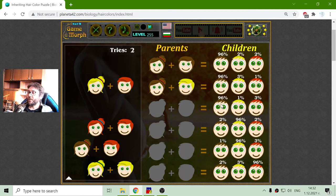The next variation is again very probable to get brown hair, with a slim chance for blonde and red. That should be brown and red-haired parents. I have now completed the brown hair combinations.